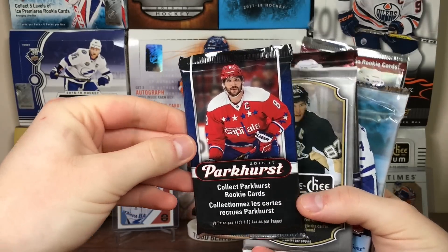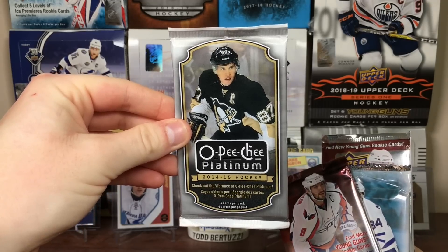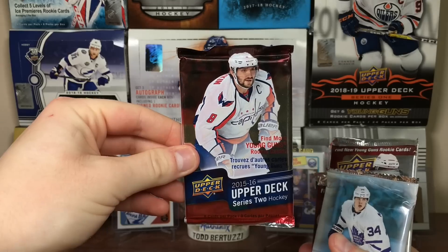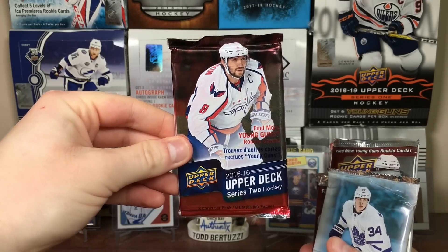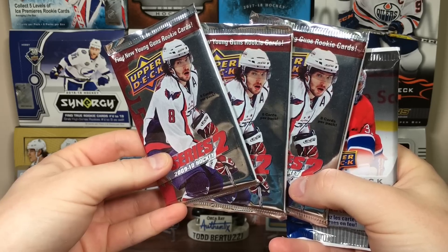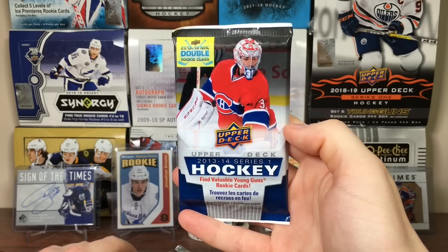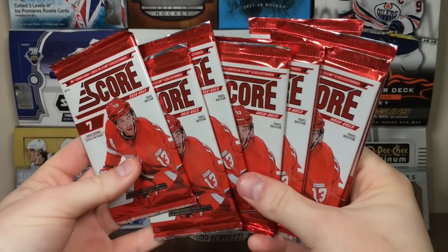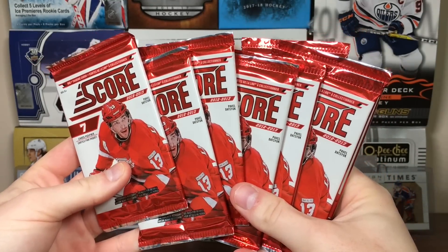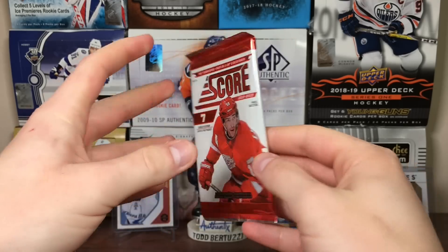Now for the other packs. We got a 16-17 Parkhurst, a 14-15 OPC Platinum, a 15-16 Upper Deck Series 2, a 17-18 Upper Deck Series 1, three packs of 09-10 Upper Deck Series 2 — so we're hunting freaking Brad Marchand — and 13-14 Series 1, Nathan McKinnon. Eight packs of Score. I guess they still have 17 trillion packs in their freaking warehouse.